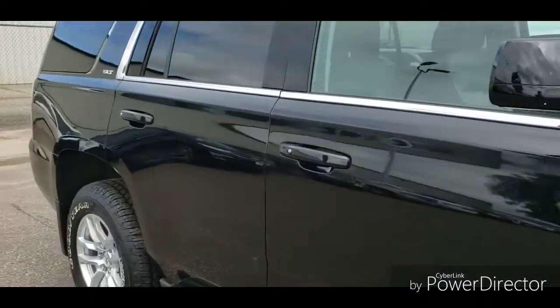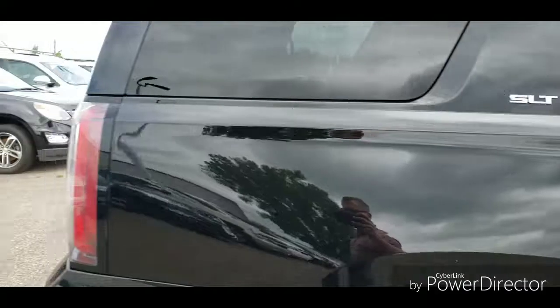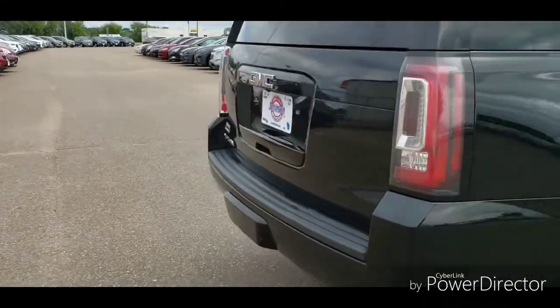Wanted to do a quick walk around on this 2015 GMC Yukon SLT. This does have four-wheel drive with the 5.3 V8 six-speed transmission, just over 104,000 miles on it.